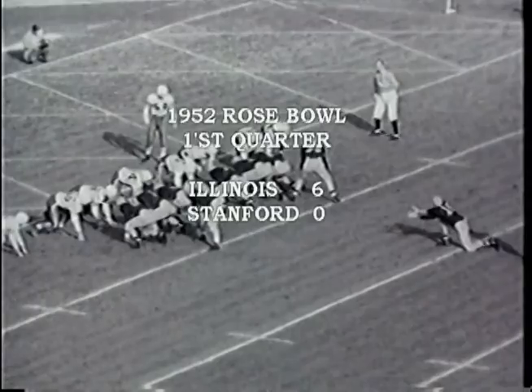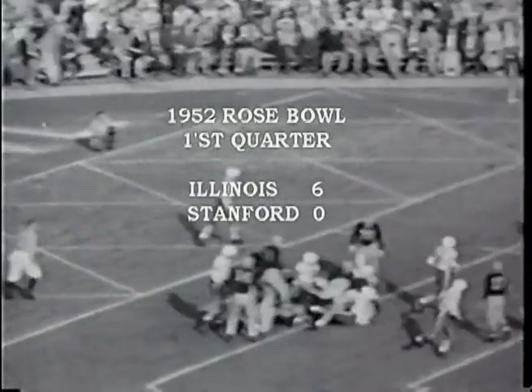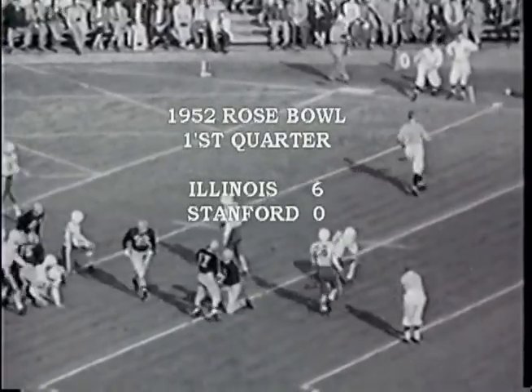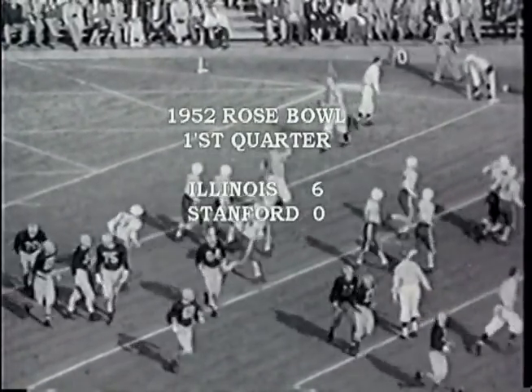That means it's a 6-0 ball game in favor of Illinois. And while they're waiting to line up, I'd just like to say that shaving's a lot easier and more convenient with the Gillette Super Speed Razor.